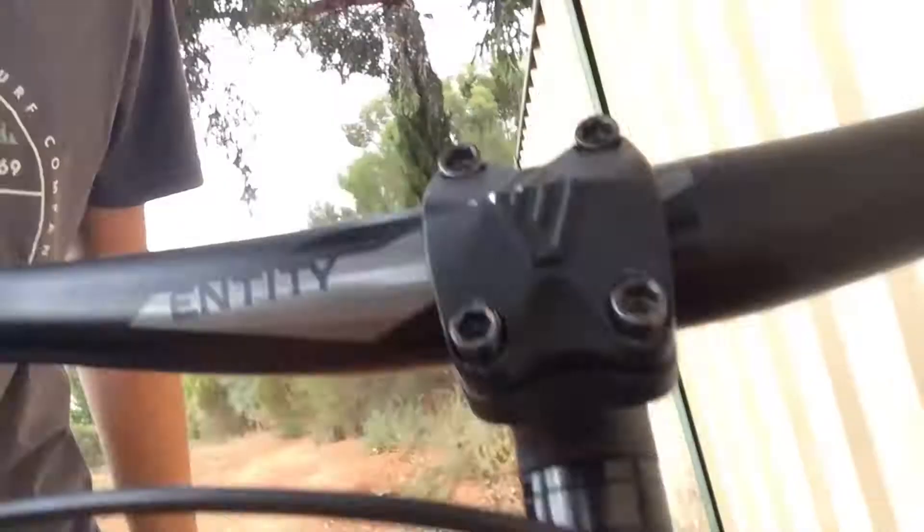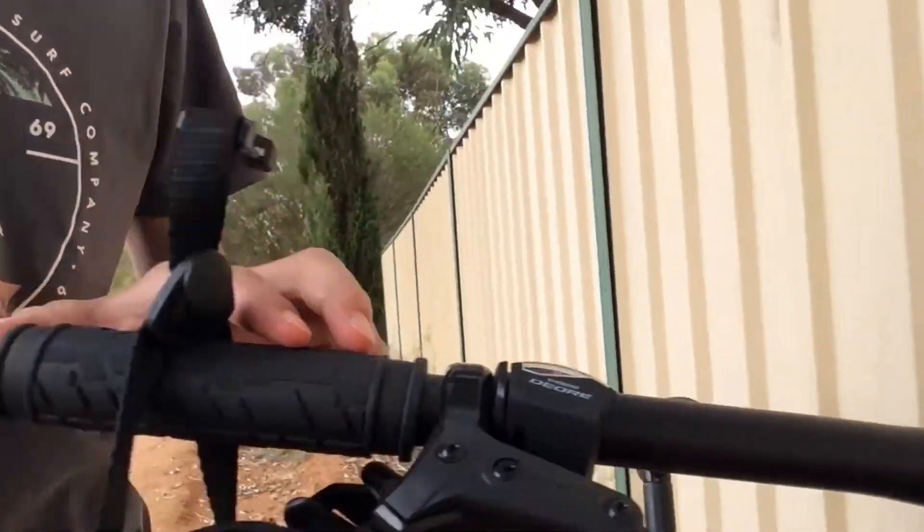So what I've done to my bike is I've swapped the bar and stem. These bars are a bit wider, and the stem is better because, as you saw, the other stem came with a bent bolt, which wasn't real good.